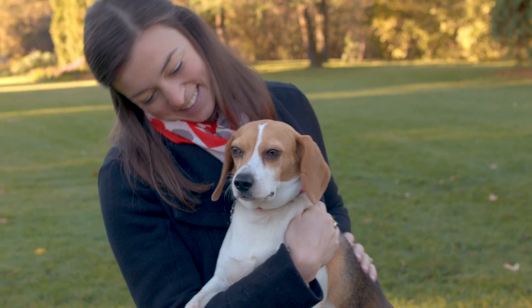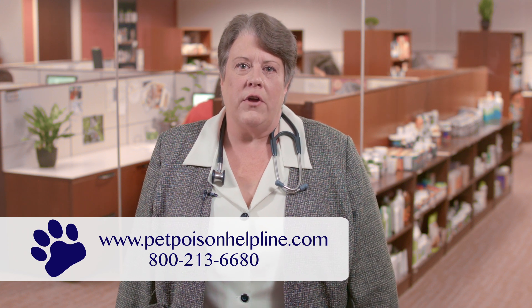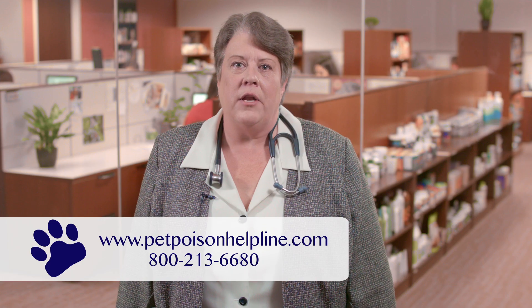For a comprehensive list of human medications and the corresponding clinical signs, please visit our website. If your pet has ingested a human medication, please call your veterinarian or contact Pet Poison Helpline's 24-hour helpline immediately.